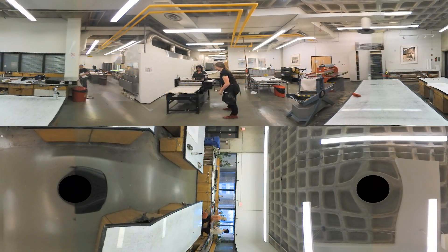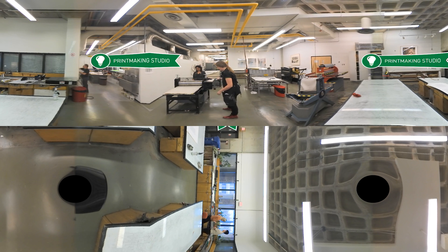You've arrived at the Department of Art and Design's Printmaking Studio in the Fine Arts Building on North Campus. The basic areas of printmaking include relief, intaglio or etching, silkscreen, lithography, and digital media.